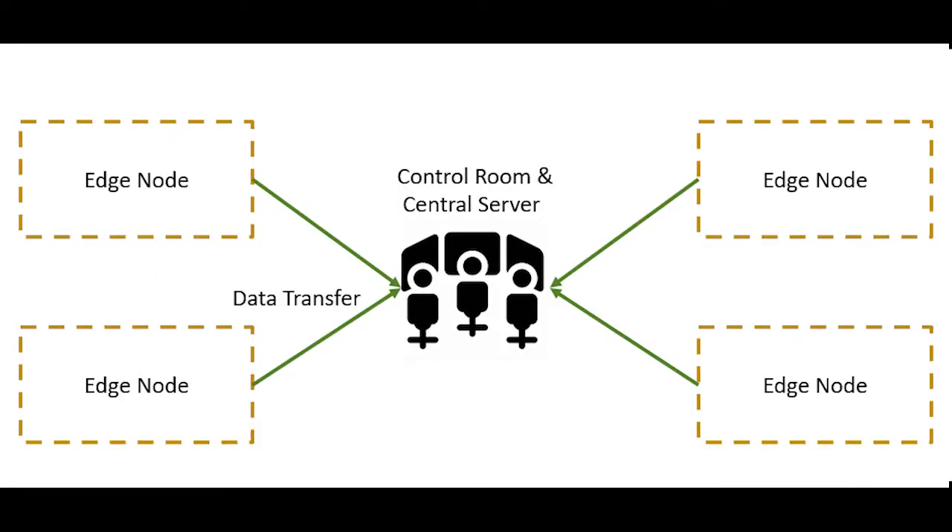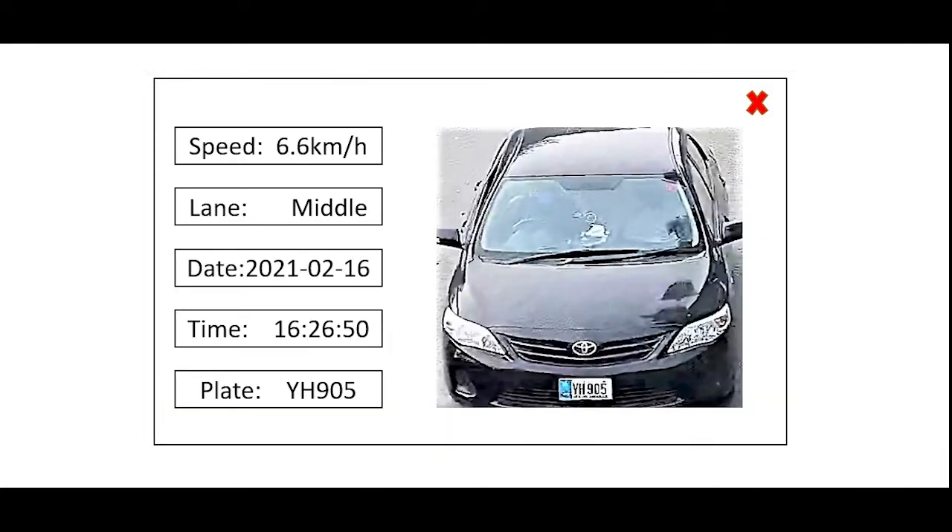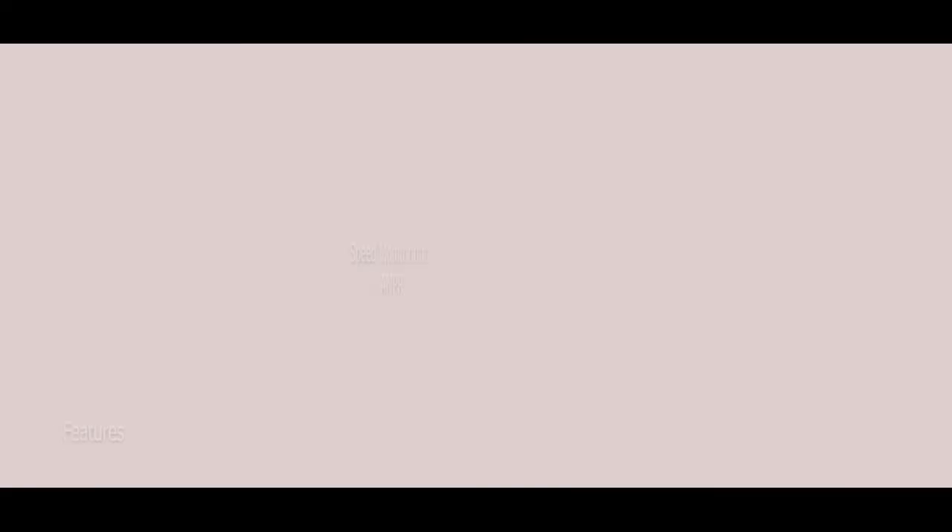It is communicating with the backend server, where we are running different intelligent algorithms for synchronizing the data and processing it for instantaneous reporting. At each node, we combine the data from the cameras and radars to provide multiple features, which include speed monitoring and license plate recognition.